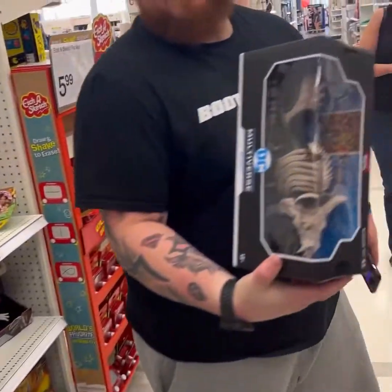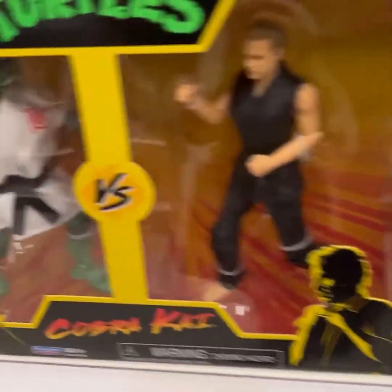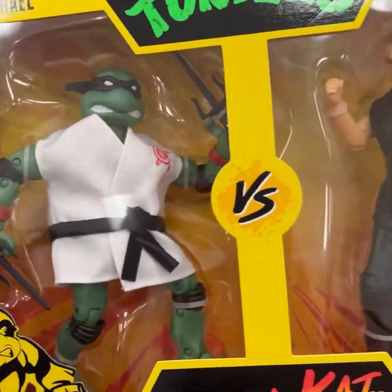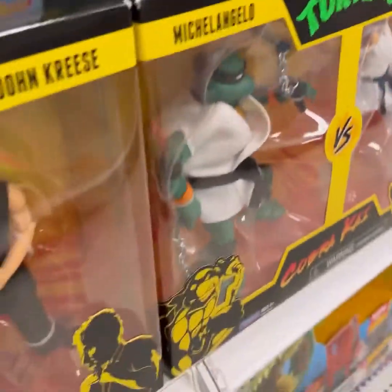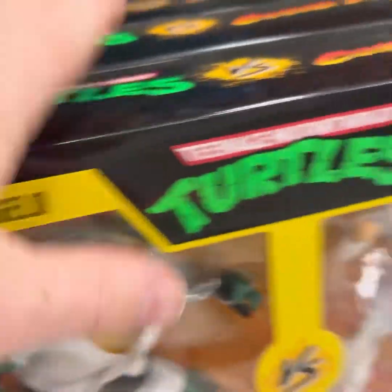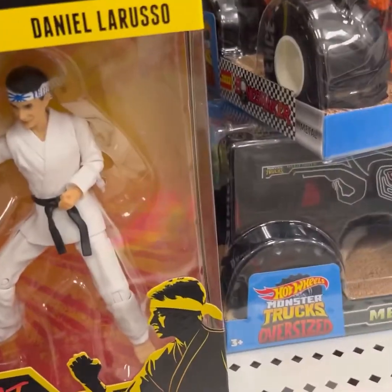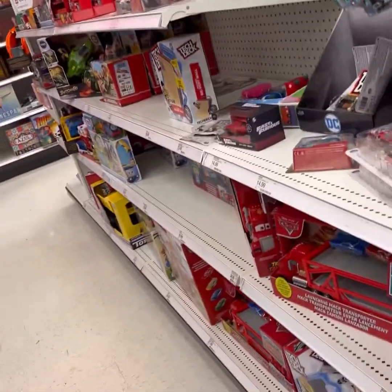Back to the Masters of the Universe. We found McFarlane, we find Turtles. Random Jeff Hardy just chilling on a peg. They got all these Turtles versus Cobra Kai sets — John Kreese versus Rafael, Michelangelo versus Daniel LaRusso, Donatello versus Johnny Lawrence, and Miguel Diaz versus Leonardo. So they had all four sets there. Pretty freaking awesome. So if you're a collector of TMNT or Cobra Kai, they had all four sets there, just randomly sitting on a shelf in the car section.